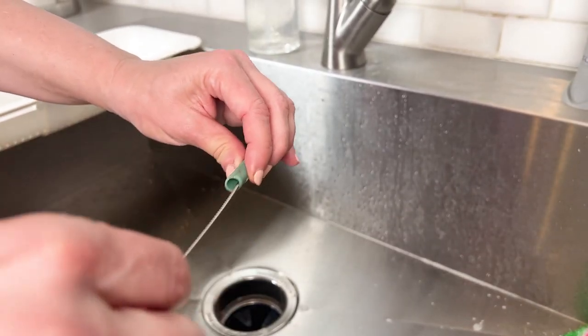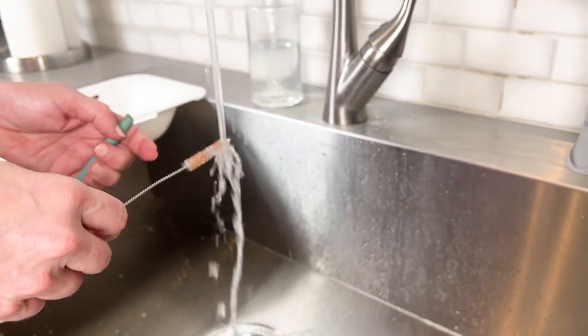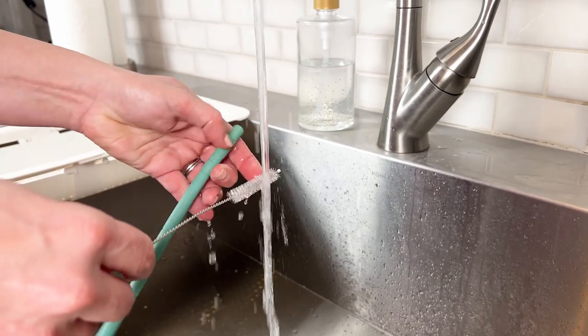You can see that, right? As I was cleaning the straw out for this video, it shocked me because it was full of mold. So from now on, I'm going to make sure to buy one that you can see through.